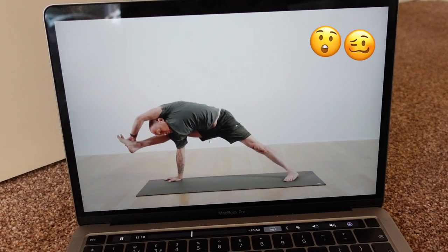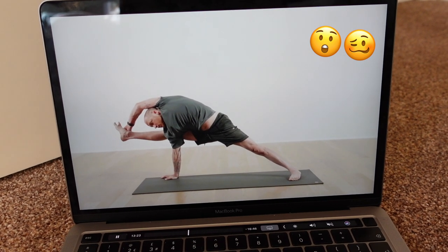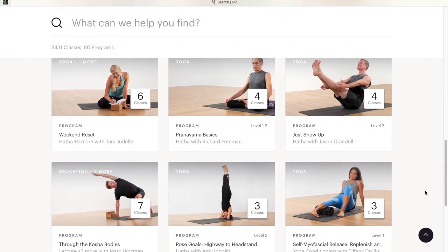Begin to straighten your right leg as you bring your left arm across your head. The programs are really cool — they are a selection of classes, usually about 5 to 12 classes, concentrating on specific subjects.